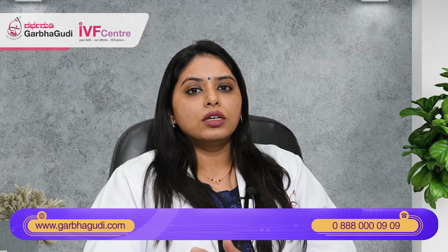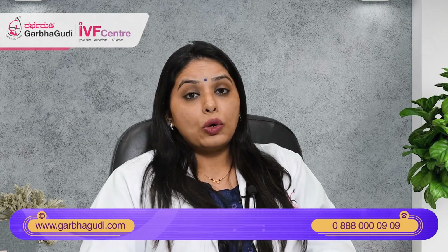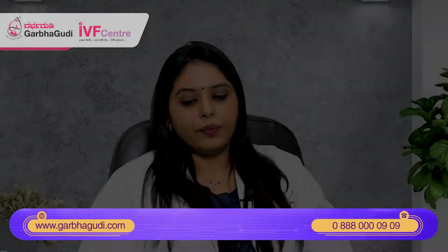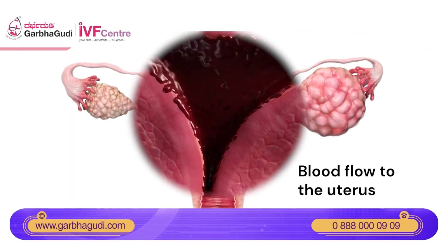What are the causes of thin endometrium? For the endometrium to grow, there are two phases: the proliferative phase and the secretory phase. The proliferative phase is when the endometrial lining grows, and it depends on estrogen. So if the body has low levels of estrogen, the endometrium might not grow well. Second, if blood flow to the uterus is not good, this will also hamper the growth of the endometrium.